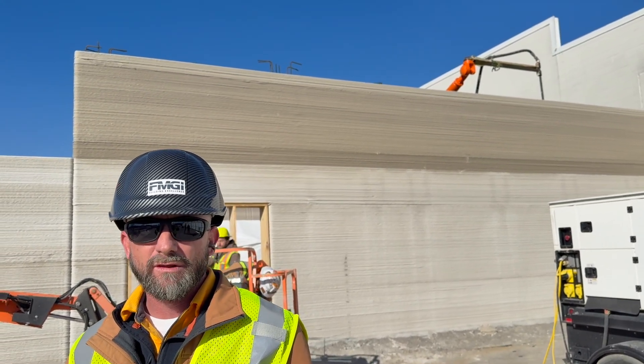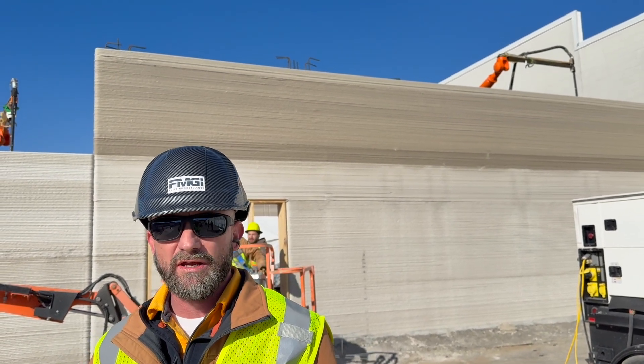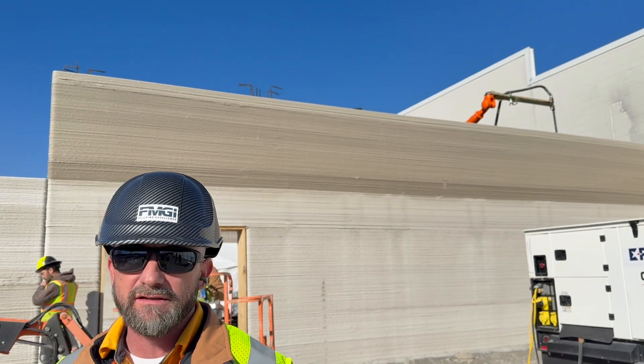And then you get to height and do a bond beam? Yes. That's what you're seeing now with the rebar with the 90s up there — that's headers and bond beams. And then we'll pour the bond beam in your typical fashion.